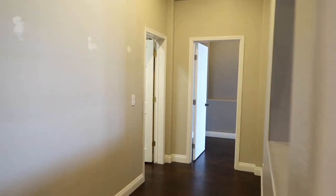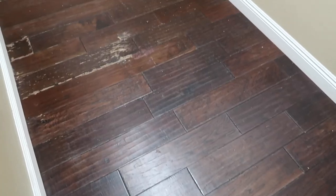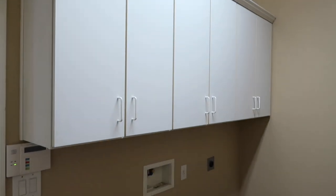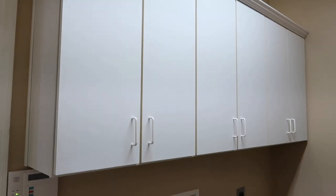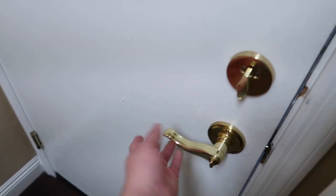Coming out of the living room you walk down a little hallway, and off to the left you have a mudroom slash laundry room. We obviously have to get a washer and dryer, and I think I might end up doing a laundry room makeover in here just to make it our own style and more functional. Over here we have some shelving we can use to hang clothes, and this door right here leads out to the garage.